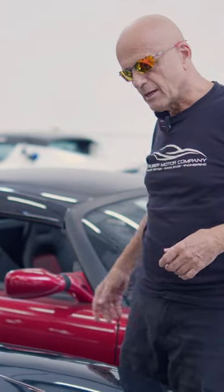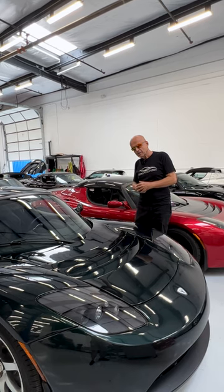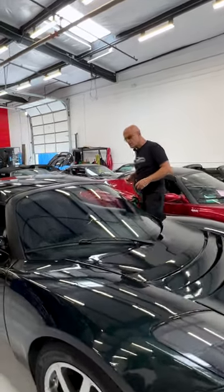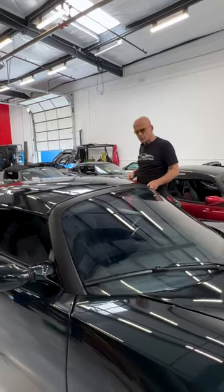Welcome back to Gruber Motor Company. I'm Pete Gruber. We have a very special car that arrived here this week: Tesla Roadster VIN number 18. It is a signature 100 car. It is also a signature color — signature green.